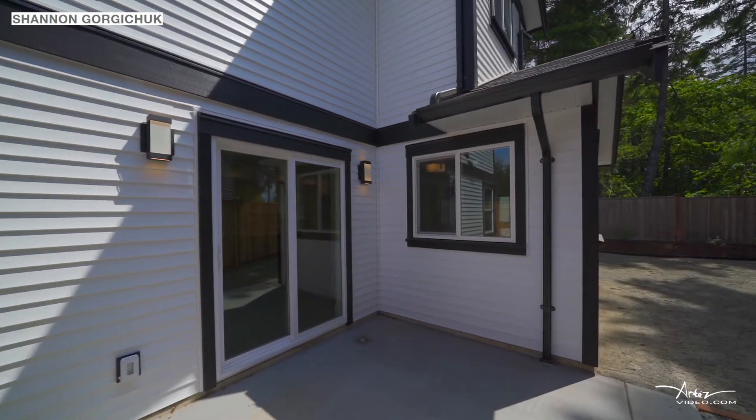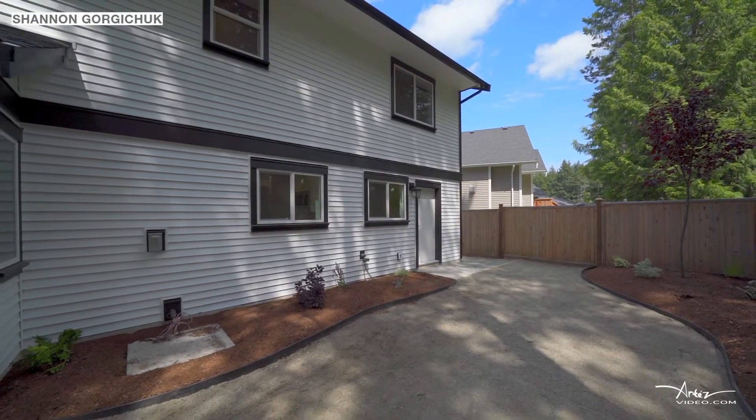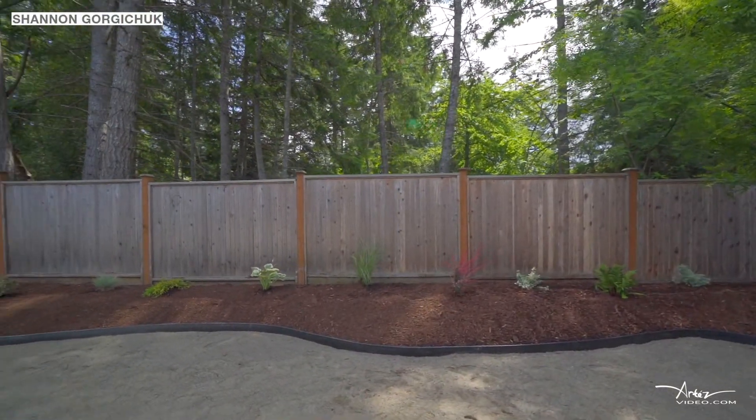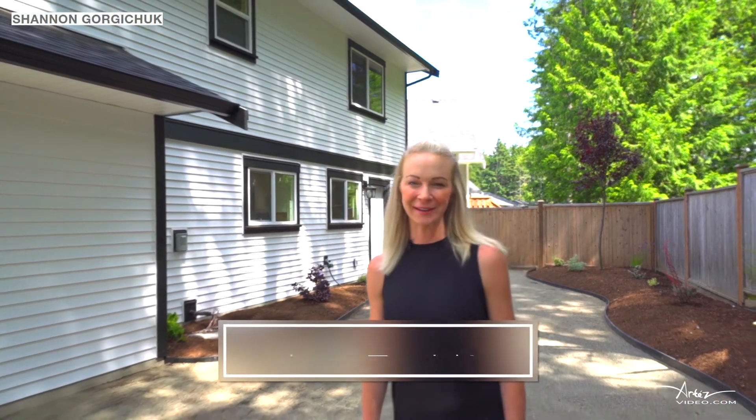From your patio, you can enjoy your fully fenced private backyard with professional landscaping large enough for kids or pets to play. Soon, this beautiful backyard will be full of lush green grass.